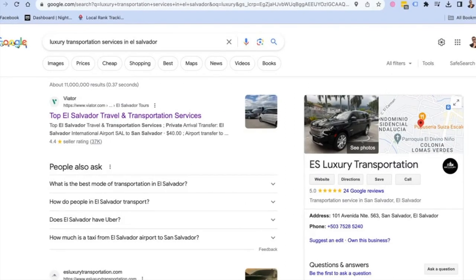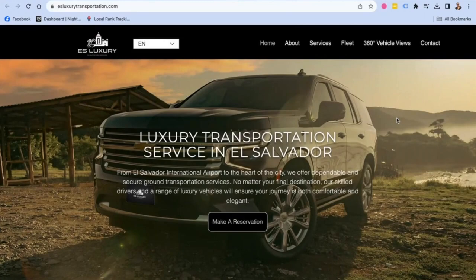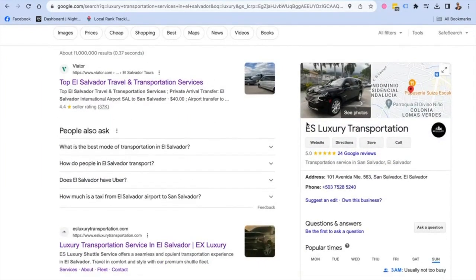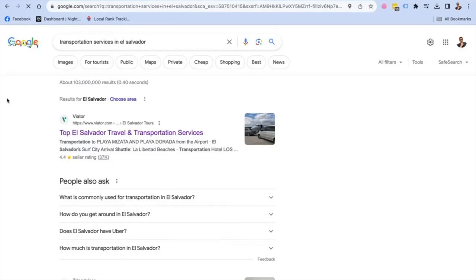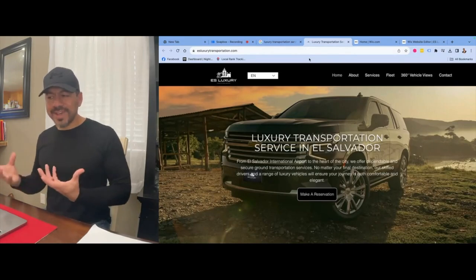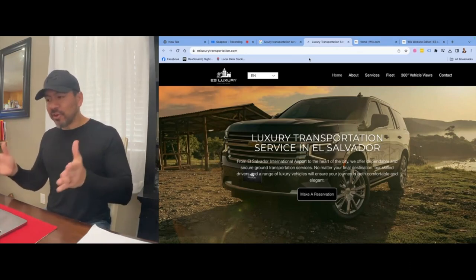I went back and redesigned the entire website and did everything you're supposed to do for SEO to help it rank. Now when somebody types in things like 'luxury transportation service in El Salvador,' his website is number one right at the top of the heap, showing his Google Business Profile there. It's doing so well that even for 'transportation services in El Salvador,' his Google Business Profile is starting to show up.